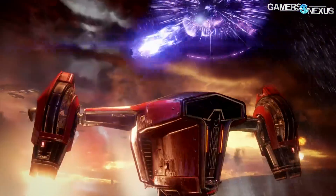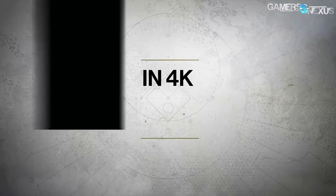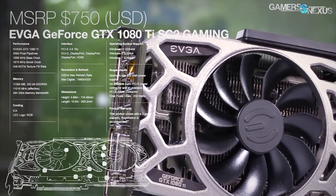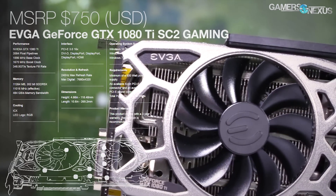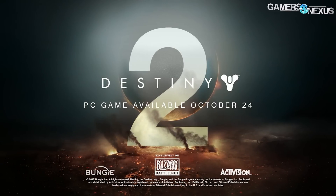This coverage is brought to you by EVGA and NVIDIA with the Destiny 2 1080 Ti bundle. The 1080 Ti SC2 comes with asynchronous fan control for its dual fans, nine thermal sensors, and includes Destiny 2. Learn more at the link in the description below.